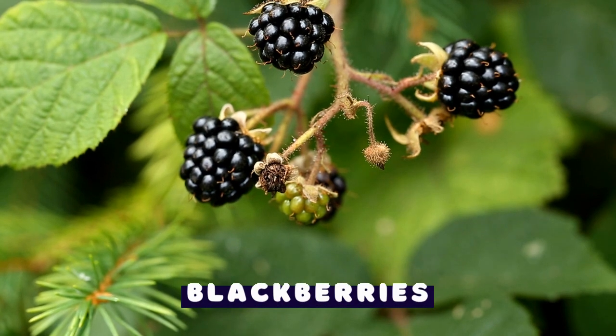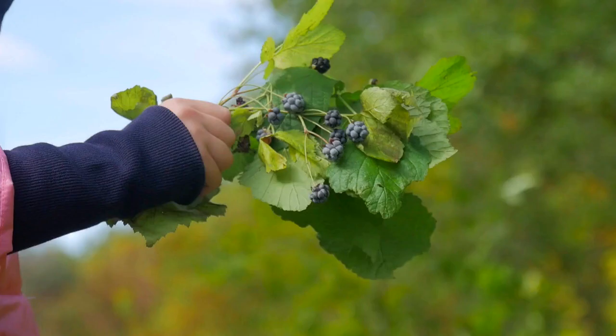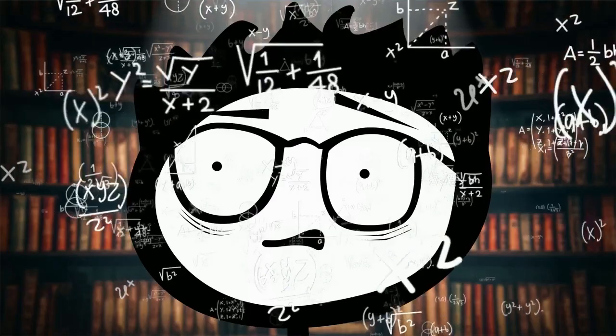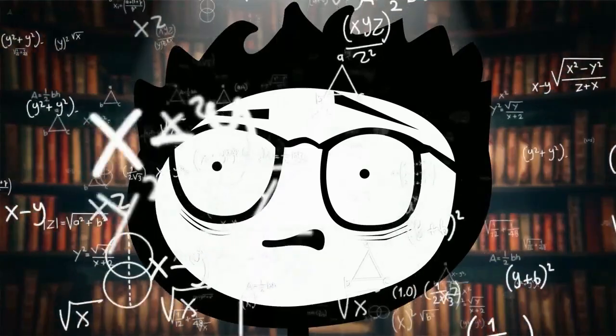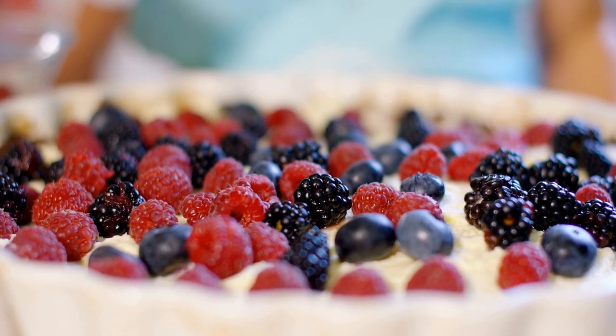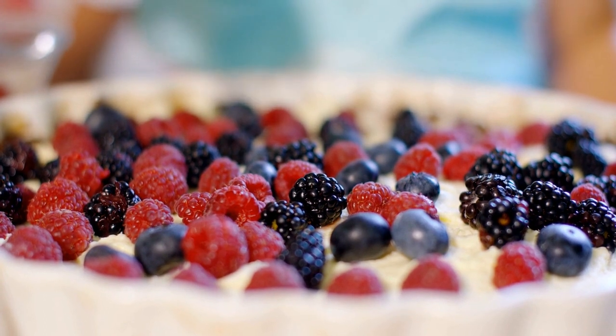Blackberries are among the most well-known purple fruits. These juicy berries are packed with nutrition and potent anthocyanin pigments. Anthocyanins are a type of polyphenol compound that gives foods their purple, blue, or red colors. They're found in high concentrations in the other fruits, vegetables, and grains on this list.